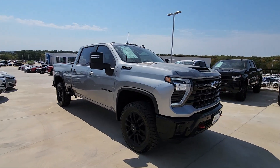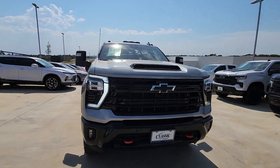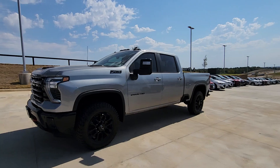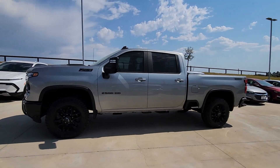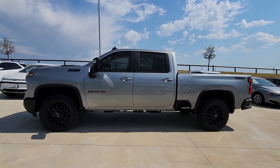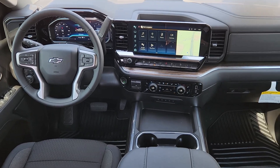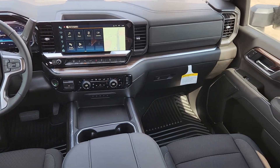Heated steering wheel, convenience package, Apple CarPlay and or Android Auto, wireless charging station, heated driver's seat, keyless entry, rear camera mirror, adaptive cruise control, heated mirrors, remote engine start. See how refined and comfortable a bold muscular work machine can be.